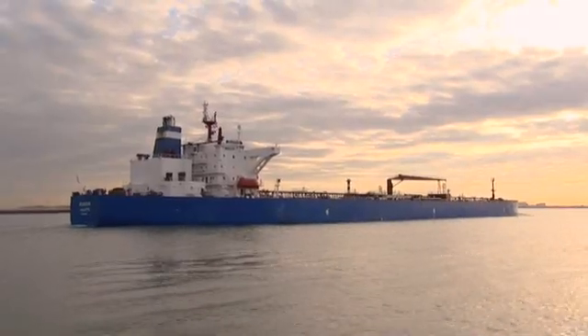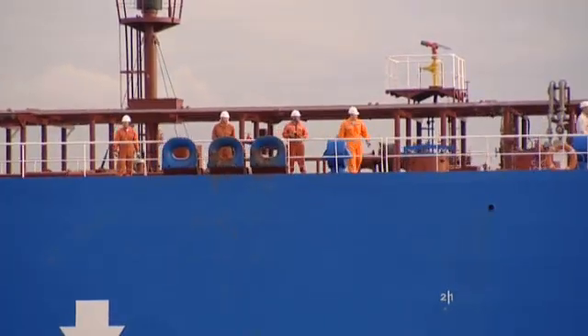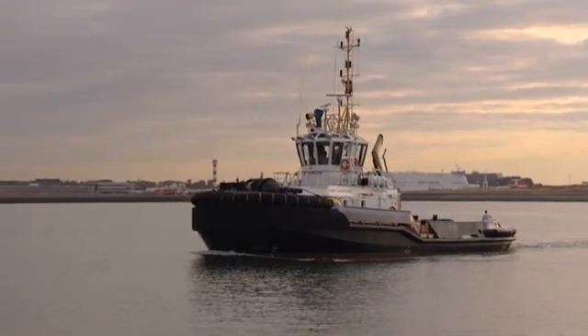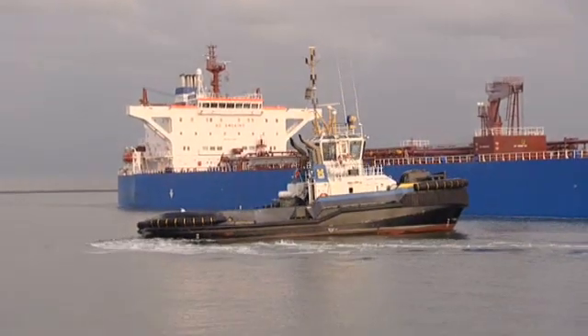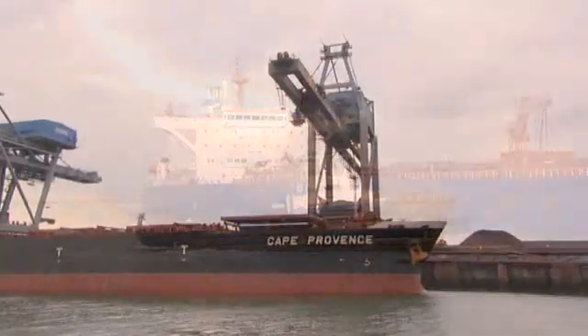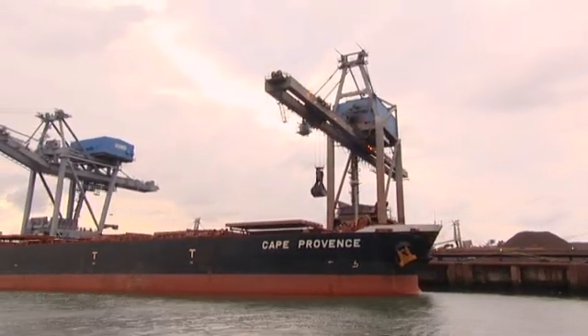The second part of the preparation of the voyage, between pilot station and quay, concerns the preparation of vessel and crew for docking. This is important for bringing the vessel into position quickly, and therefore also in terms of emissions and costs in the port, and also for a speedy start to loading and unloading.